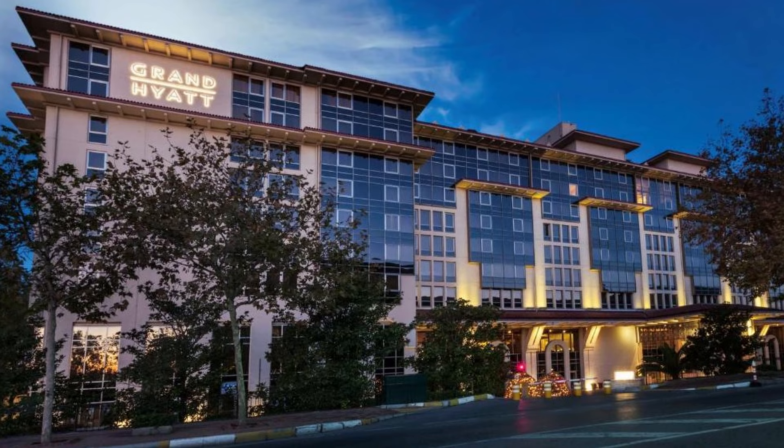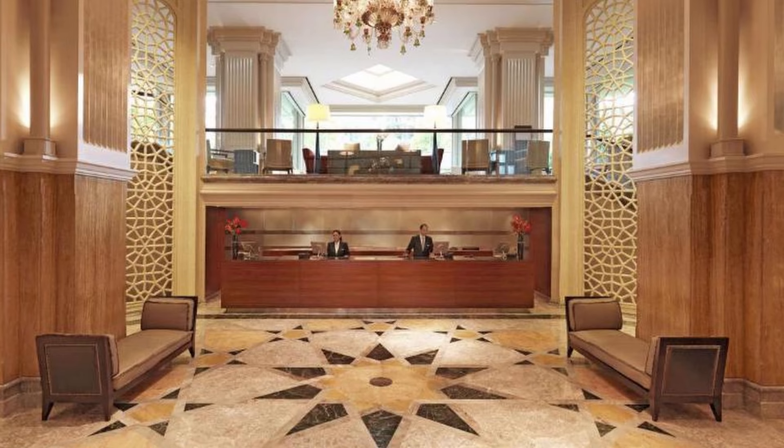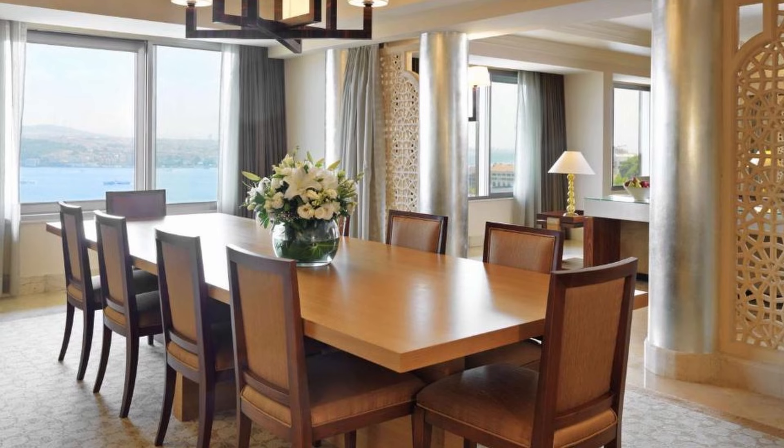Our choice number 5: Grand Hyatt Istanbul. This magnificent Istanbul hotel is located in the heart of the city, close to Taksim Square, and the main convention and exhibition centers. There is an outdoor pool, a spa and fitness center, and modern meeting spaces available.